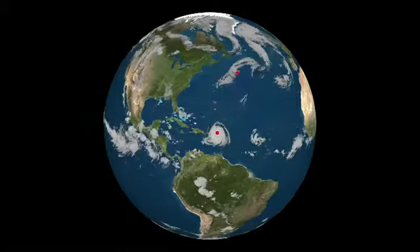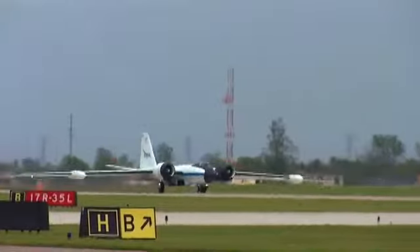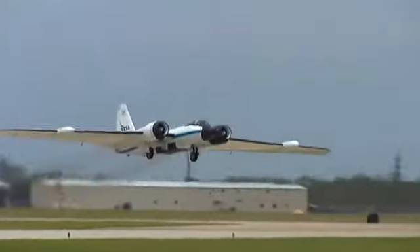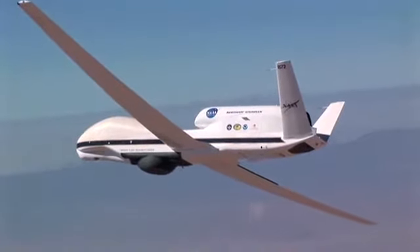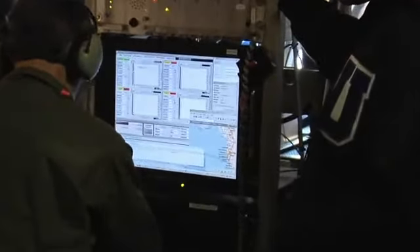During the 2010 hurricane season, NASA deployed its piloted DC-8 and WB-57 and unmanned Global Hawk aircraft in a massive effort to collect as much data as possible, arming hurricane researchers with the information needed to predict the growth and intensification of hurricanes.